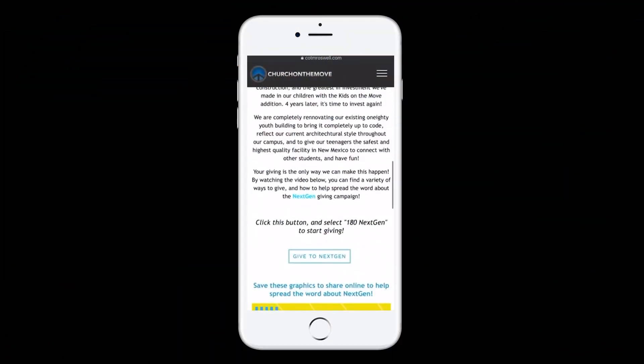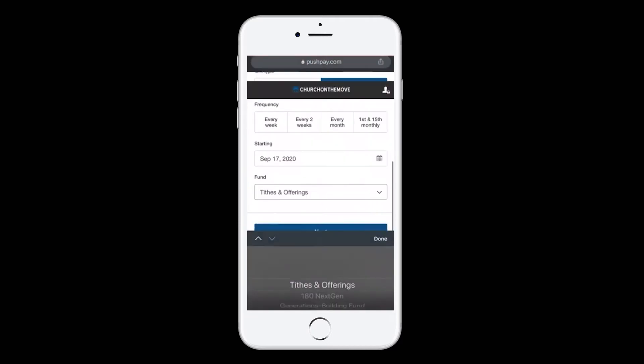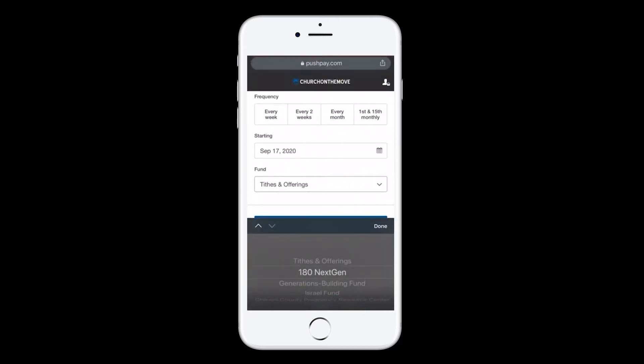PushPay is a quick and easy way to give to Next Gen. If you already have a PushPay account, you can simply click the link below, enter your giving amount, and change the fund to 180 Next Gen. If you are new to PushPay and you do not have an account, click the link below and follow the step-by-step instructions. You can give through PushPay anytime on our church app or our website.